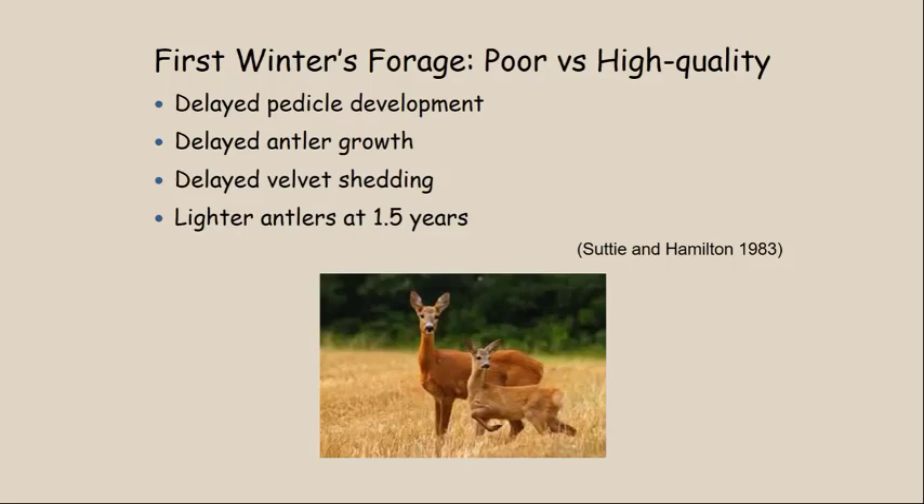Research done with red deer shows that poor quality forage in the first winter delayed pedicle development — the base on which antlers grow. It also delayed velvet growth and the shedding of velvet. A yearling stag raised on poor quality forage the previous winter had late-growing antlers, late shedding velvet, and lighter weight antlers at one and a half years of age compared to stags that spent the winter eating high quality forage.